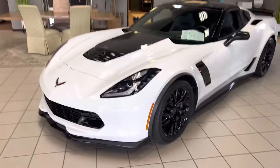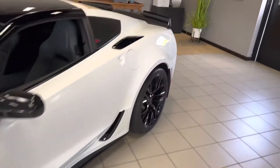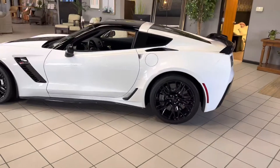Ladies and gentlemen, we have an absolute beauty for you today. This is a 2017 Corvette Z06 2LZ with the GroundFX package and the Carbon Ceramic Brembo Brake package. This thing is loaded.